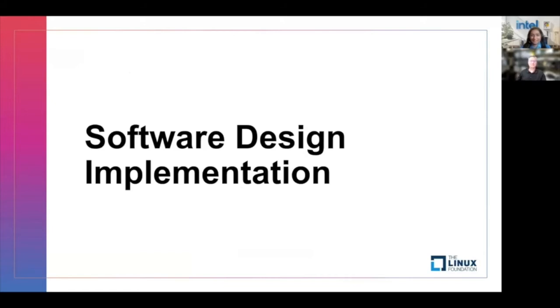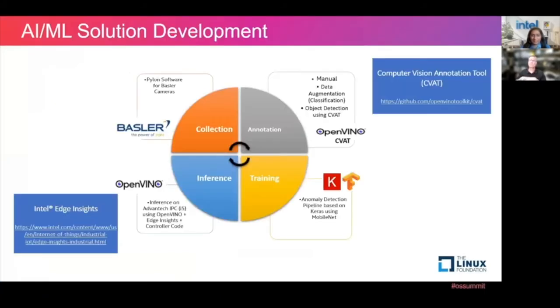Next, Neetu will talk about software. So I'll cover the software design, implementation, and the challenges. Any AI machine learning solution development goes through these four stages — it's a cyclic iterative process. As Scott mentioned, we used the Basler camera for data collection. It came with a Pylon software package, which is open source for data collection and pre-processing. For annotation, we used the OpenVINO computer vision annotation tool, which helped us in labeling all the data as good and bad. For training, we used the TensorFlow Keras libraries, and for inferencing we used the Intel Advantek IPC Core i5 machine running the OpenVINO toolkit, the controller code mentioned by Scott, and the Edge Insights platform for data collection and processing.